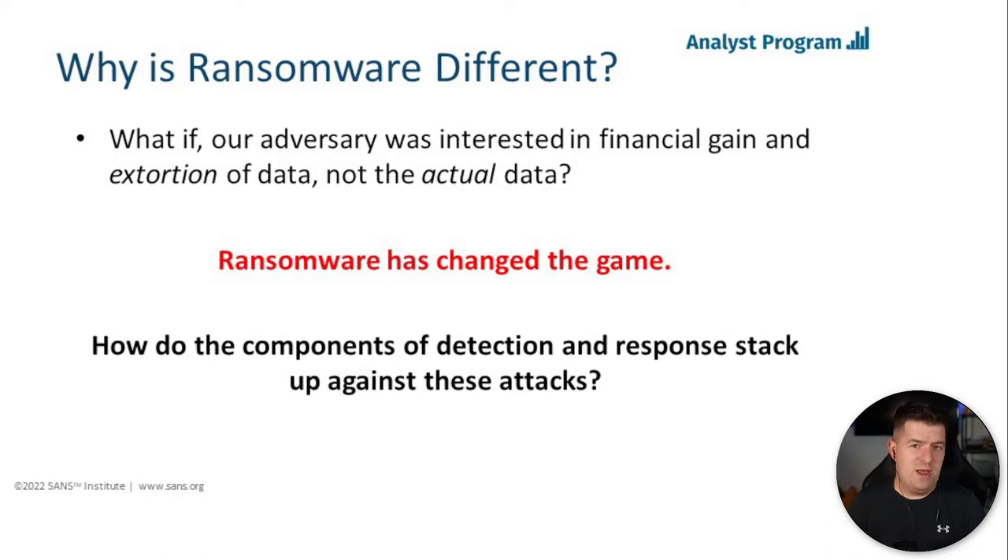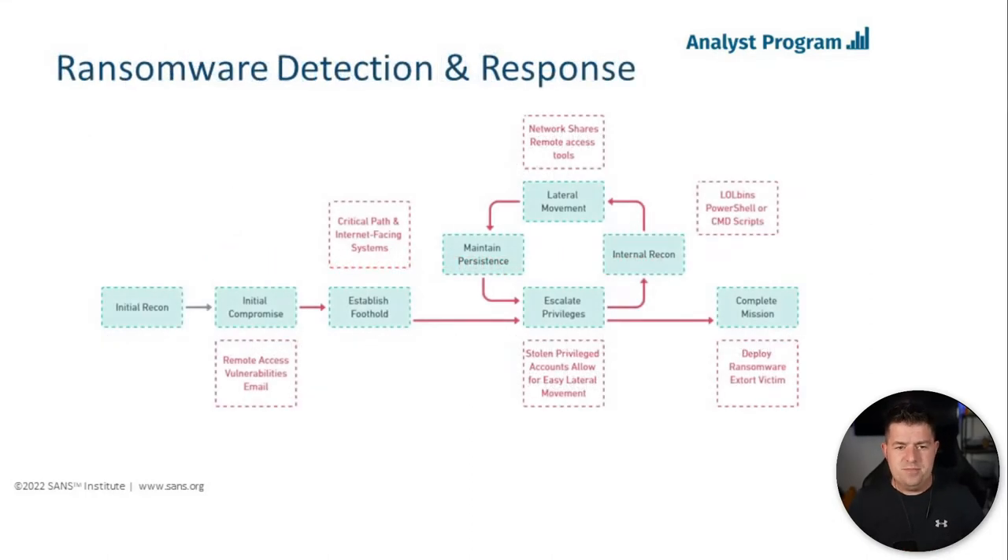What we wanted to do in this paper is take a look at how the components of detection and response stack up against ransomware attacks. For example, if your organization has structured your IR plan, threat detection, and response around a cyber espionage APT, how does that stack up against how ransomware authors operate? That's what we explored in the paper. Before that, I want to talk about some key differences from the detection and response perspective.